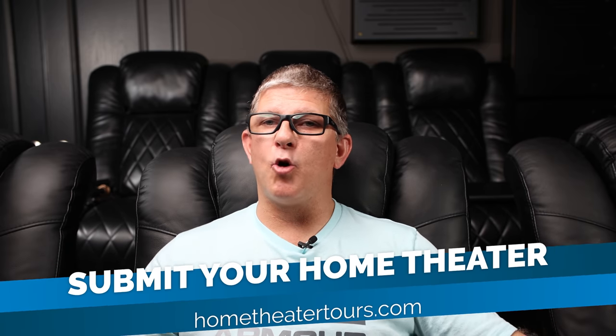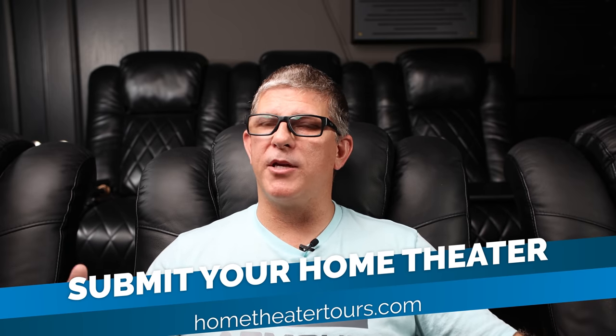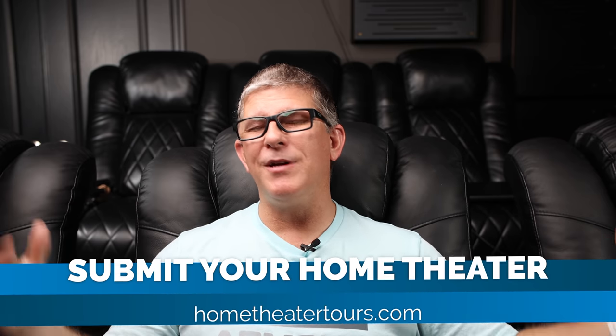Be sure to check out hometheatertours.com if you want to submit yours for a possible review. There's also some really cool home theater tours merch that we came up with just as a result of this tour. If you've been enjoying the videos, let me know down in the comments below. And as always, you guys be blessed and we'll catch you in the next video.